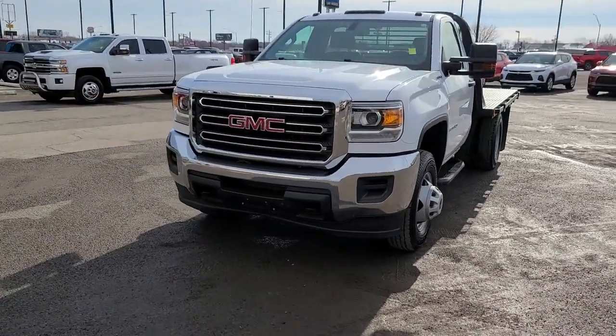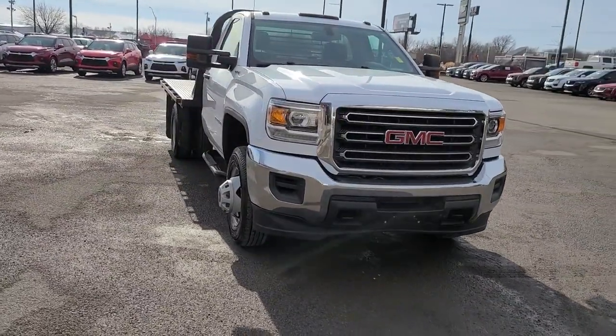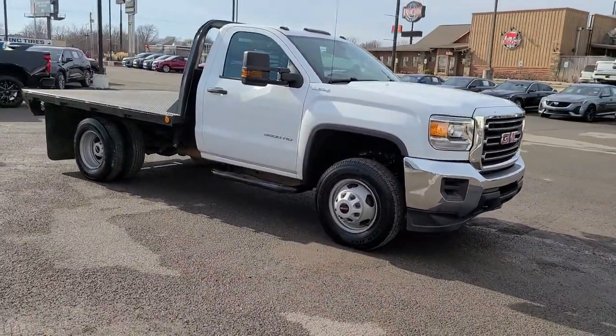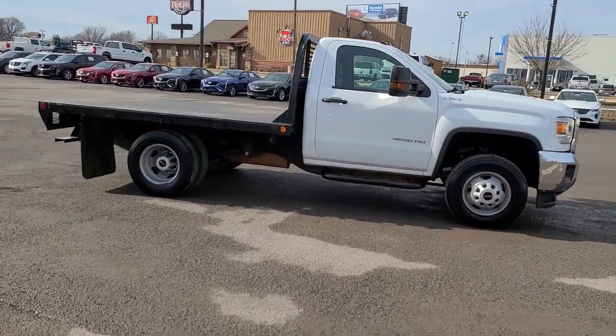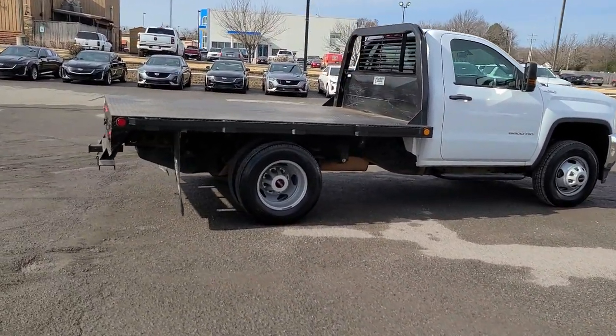Picture yourself in the 2017 GMC Sierra. This vehicle is an outstanding buy with fewer than 70,000 miles on the odometer. Now is the perfect time to start a fresh new chapter in your traveling life. Take a closer look at this vehicle — its design and features represent an outstanding value.